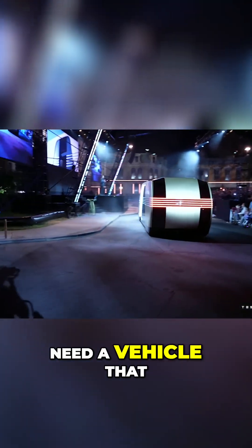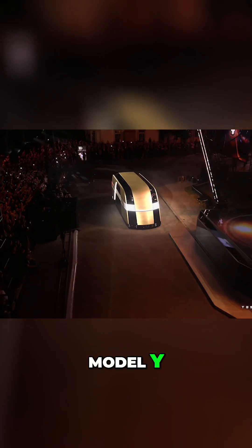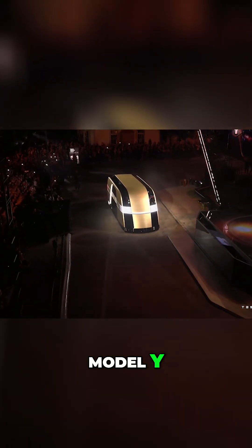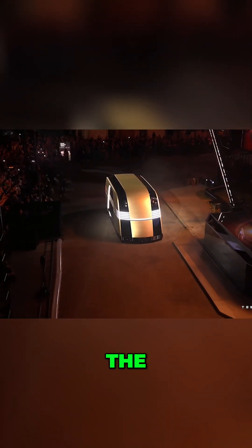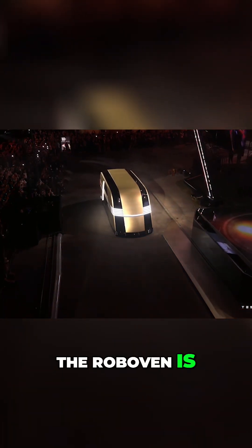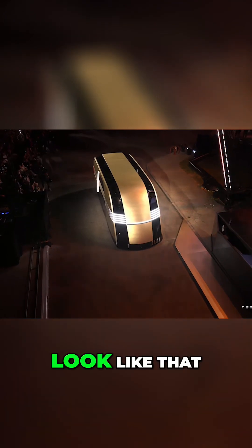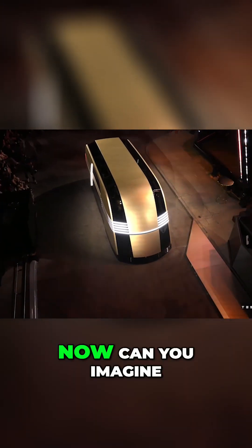What happens if you need a vehicle that is bigger than a Model Y? The Reboven. The Reboven is — we're going to make this and it's going to look like that. Now, can you imagine going down the streets and you see this coming towards you? That'd be sick!